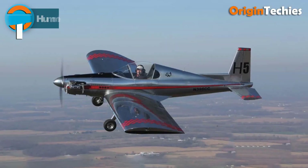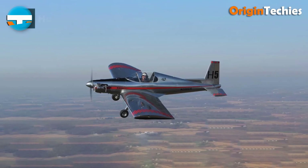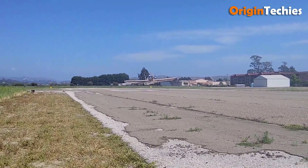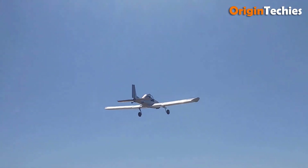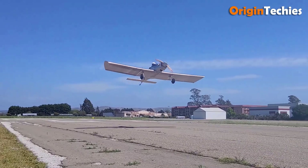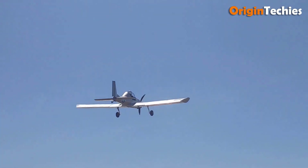Hummel Ultra Cruiser. The Hummel Ultra Cruiser, designed by Maury Hummel, is a lightweight single-seat ultralight aircraft that complies with US FAR 103 regulations. Weighing just 249 pounds, it's built from durable sheet aluminum, making it ideal for amateur builders. With a wingspan of 25 feet and a GA 3618 airfoil, the Ultra Cruiser offers stable, efficient flight. Typically powered by a 37-horsepower 1.5 VW engine, it can accommodate engines between 28 to 45 horsepower, ensuring excellent performance.